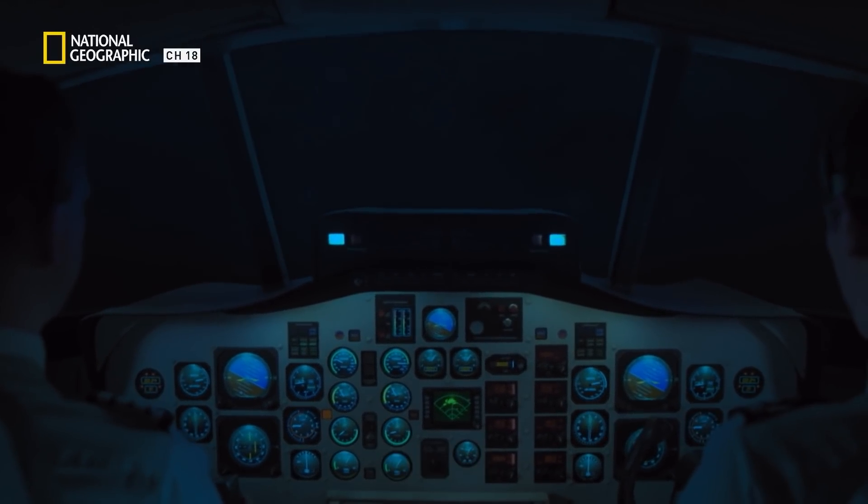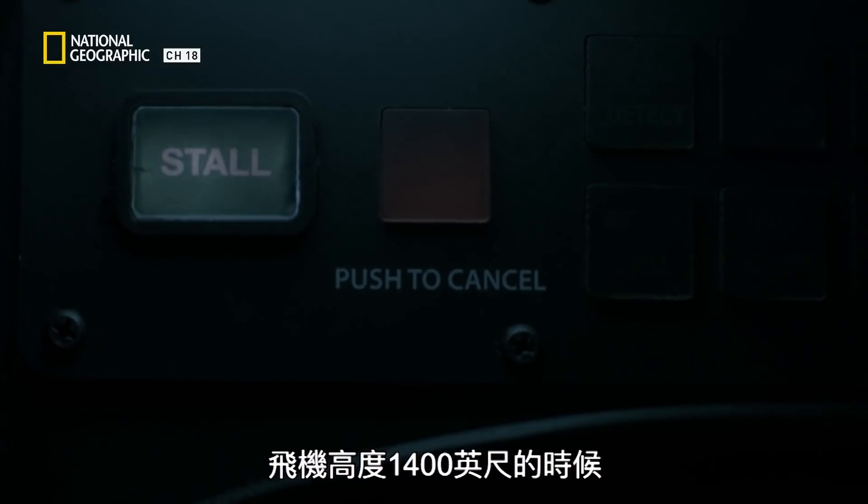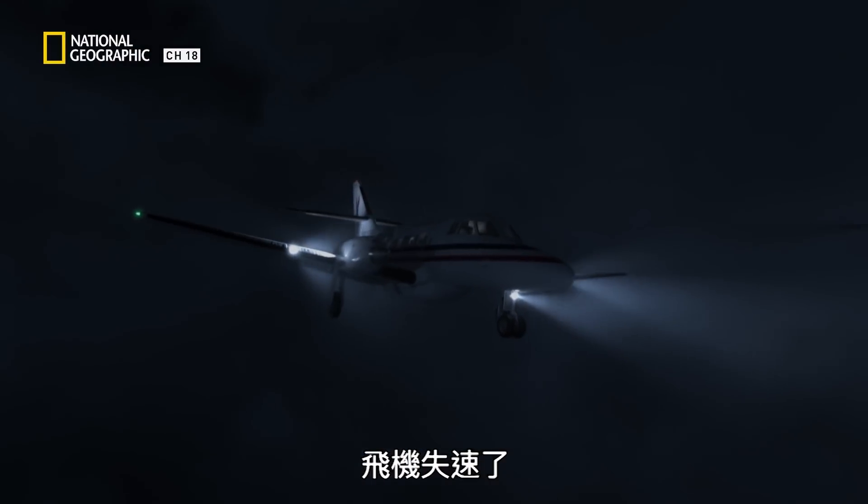ATC instructs: 'Lower the nose. Lower the nose.' At 1,400 feet, the plane is stalling.